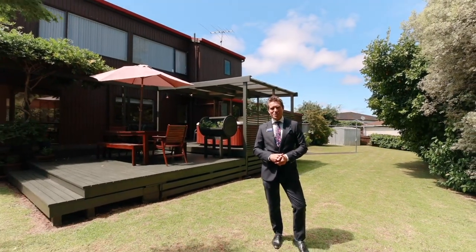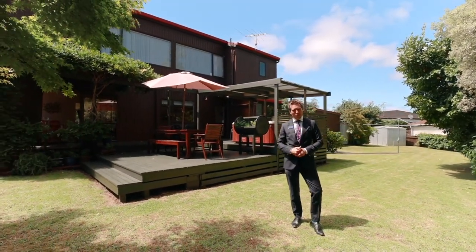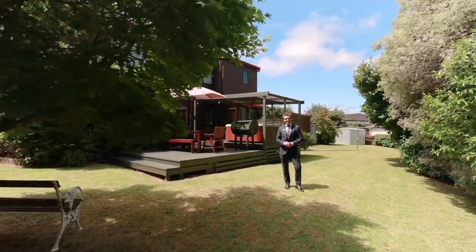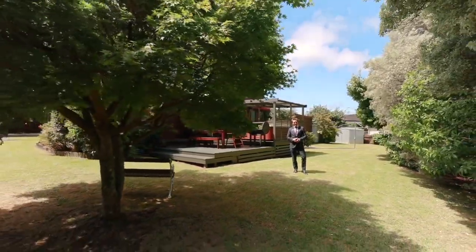Please give us a call today and let's take a walk through what might just be your next home. This is Cam, Em and Raylene here in Papatoe saying now more than ever, home really is where you find it.